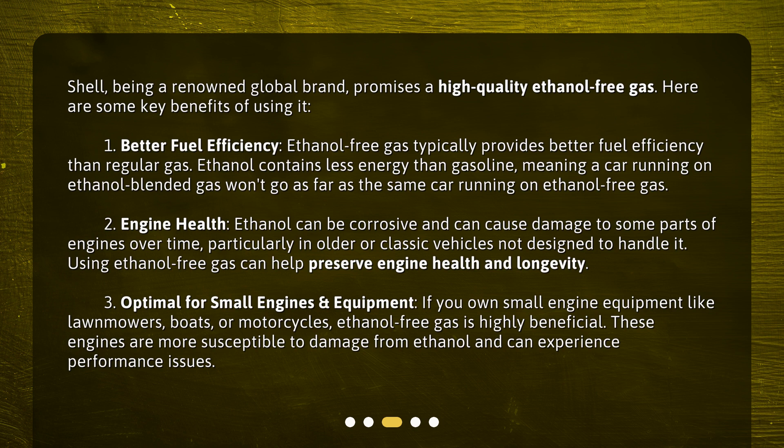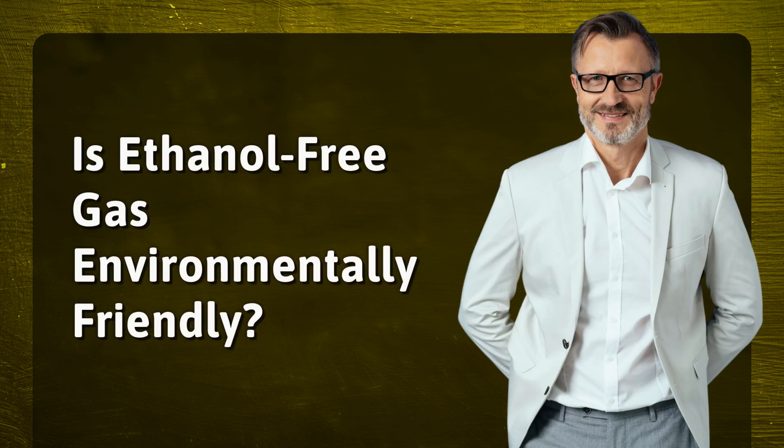Three: optimal for small engines and equipment. If you own small engine equipment like lawnmowers, boats, or motorcycles, ethanol-free gas is highly beneficial. These engines are more susceptible to damage from ethanol and can experience performance issues.